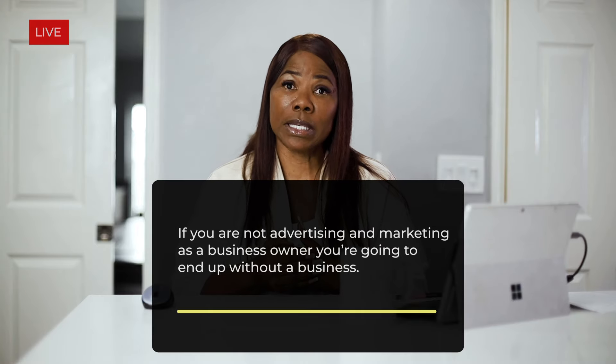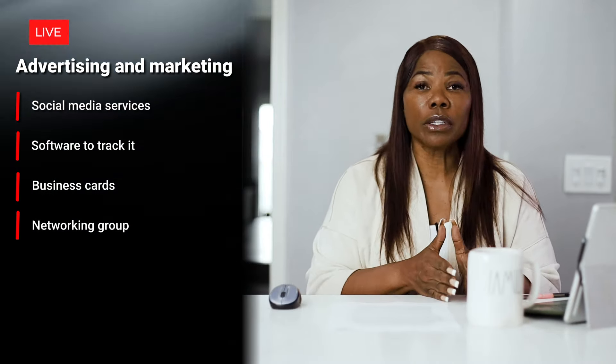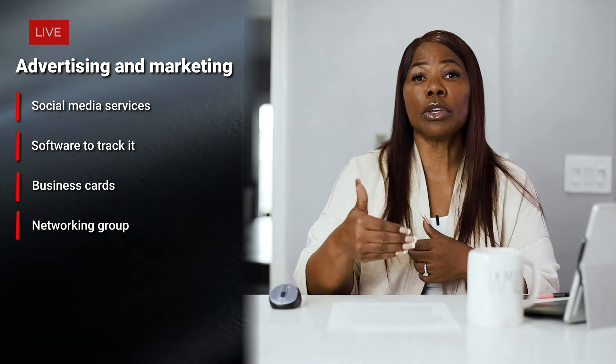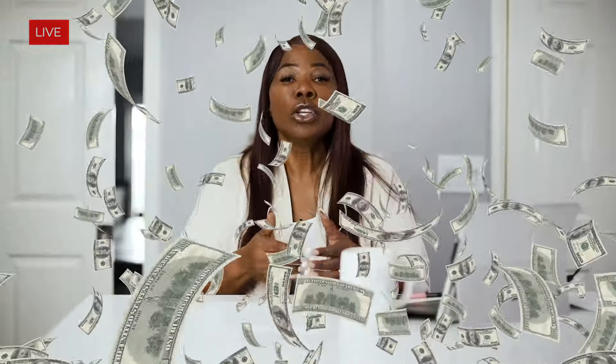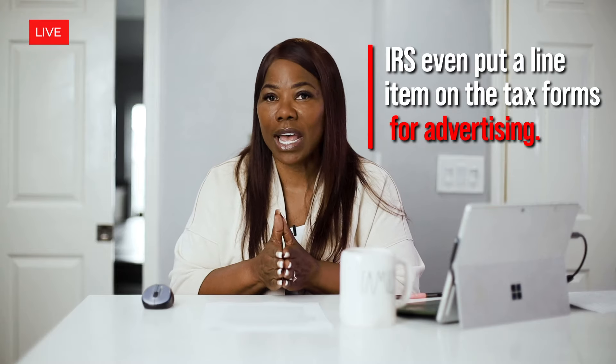Advertising and marketing: if you're not advertising and marketing as a business owner, you'll end up without a business. Even McDonald's and Microsoft advertise. Whether you're paying for social media services, software to track it, business cards, or a networking group with a monthly fee, write off your advertising and marketing services. I used to pay my sons to put flyers on cars — that was an advertising expense. Advertising and marketing is such an accepted, necessary expense that the IRS even put a line item on tax forms for it, so take that as a big hint.